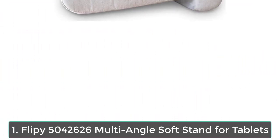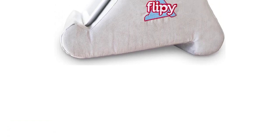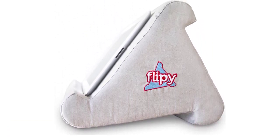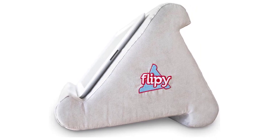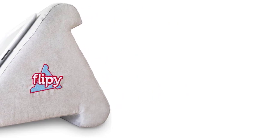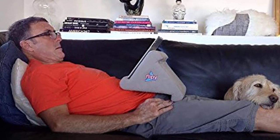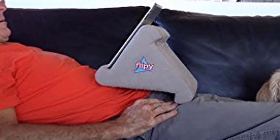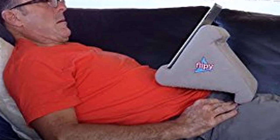Number 1: Flippy Multi-Angle Soft Stand for Tablets. Looking for a super-functional stand that is more like a pillow than a piece of hardware? Flippy is the answer. Three awesome angles — Flippy has three angles and does the work of supporting your device no matter what position you are in. It works on tabletop, laptop, resting on your chest, your stomach, on the floor, on the grass — anywhere you want to be with your device.